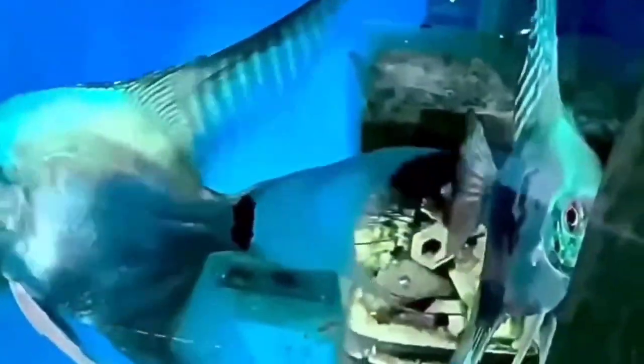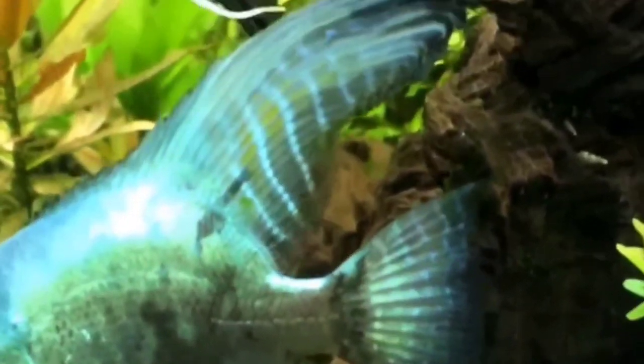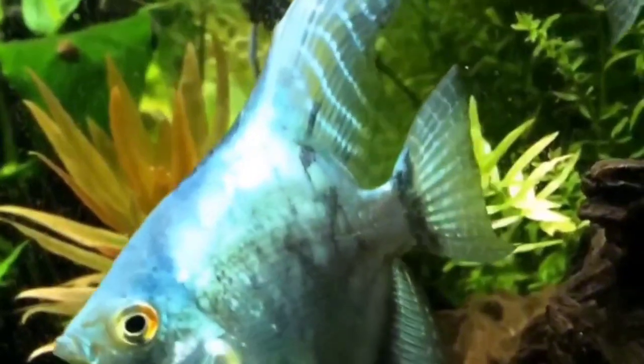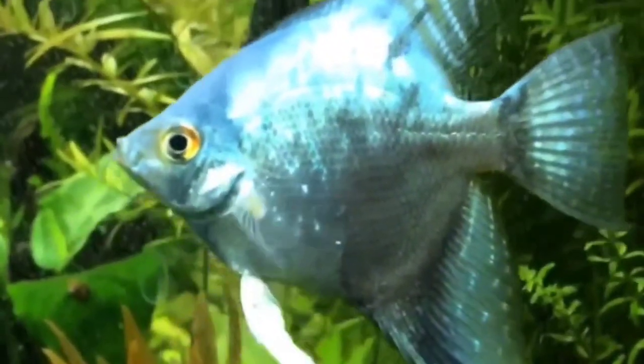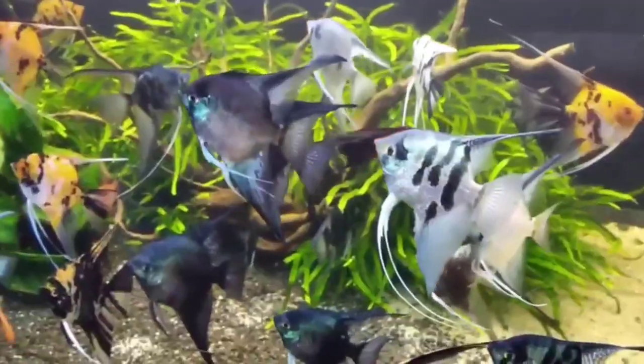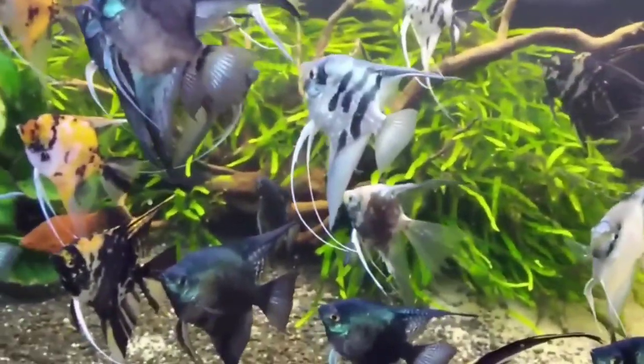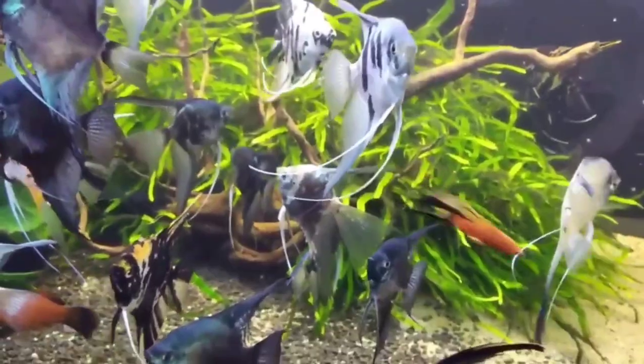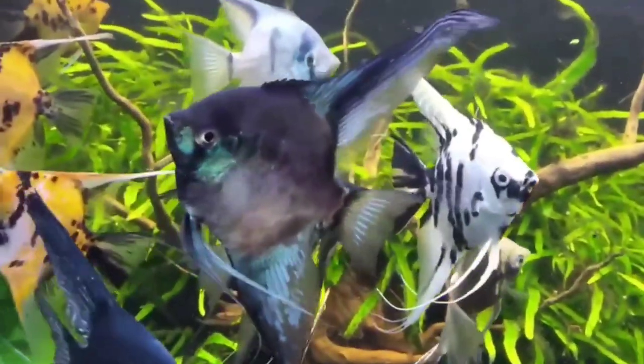These places really want to sell you angelfish at dime size. When they say dime size, they mean the body — without fins — should be the size of a dime. If the entire fish including fins fits inside a dime, that's pea size, and that's too small. I don't like getting fish that small because from dime to quarter size, they go through a dramatic change in fin-to-body ratio and color patterns. I prefer buying at quarter size at minimum, but ideally half dollar size.